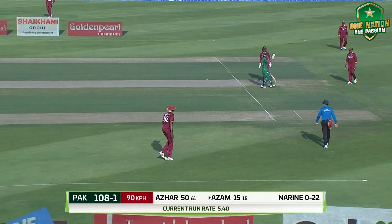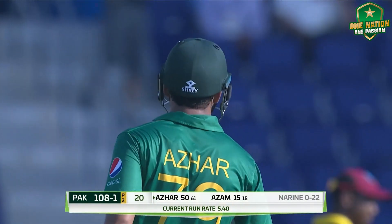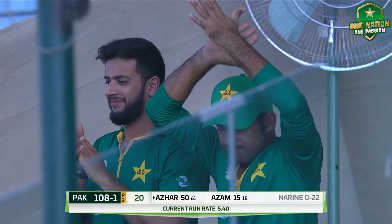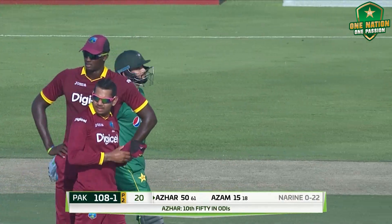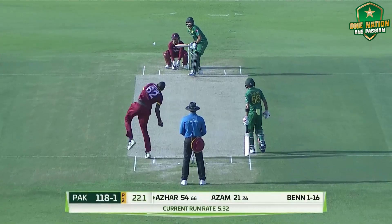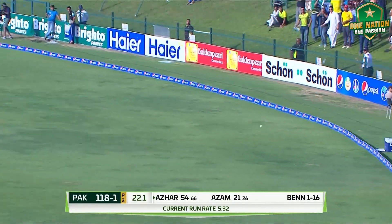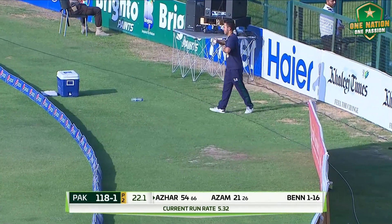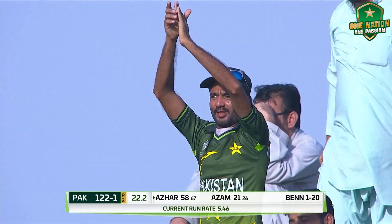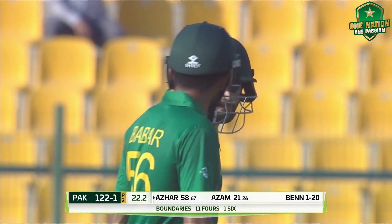50 for Azhar Ali — a decent score in the series and he's thankful for it. After 20 overs: 108 for 1. A good time for drinks. He hit that in the gap and that is a welcome boundary because they need to now lift the tempo a bit. Yeah, it made a lovely sound.